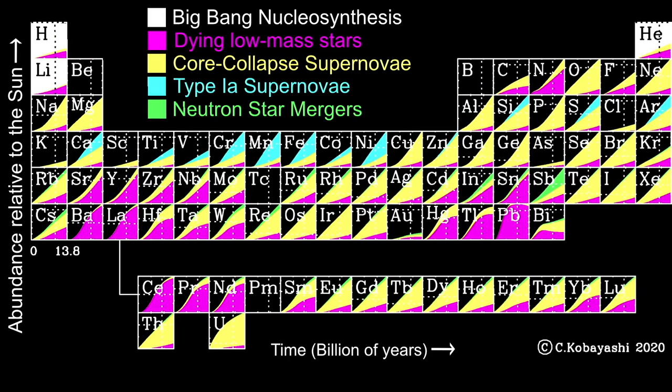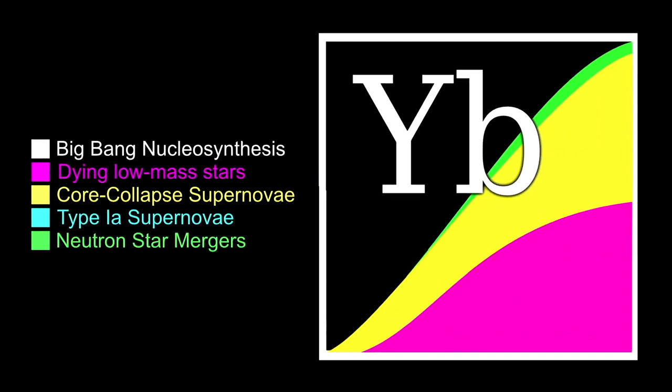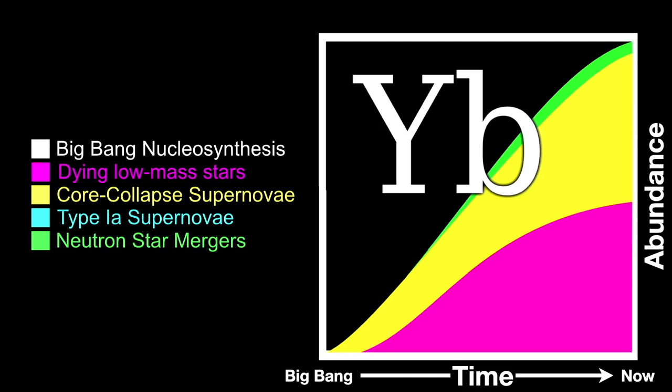This complicated version of the periodic table shows the evolution of the elements through the history of the universe. Each element square has a tiny chart of its own showing that element's growth over the age of the universe by various processes. Ytterbium is here — and though it looks complicated, let's look at just ytterbium more closely. The horizontal axis represents time from the Big Bang until now, and the vertical axis shows the proportion of ytterbium created by various processes.